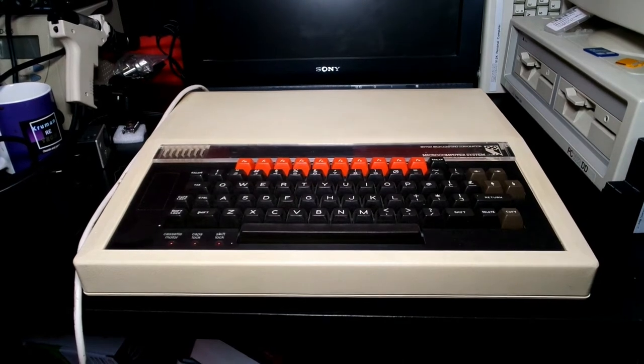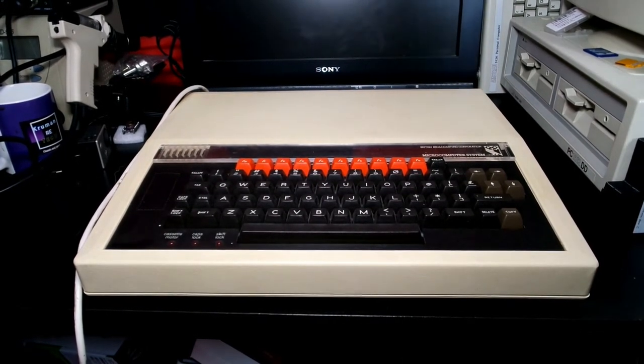Welcome to 3 Minute Retro. Today we're going to talk about the BBC Micro. This is a Model B computer.